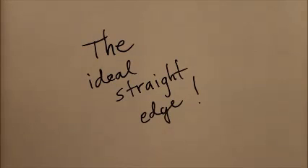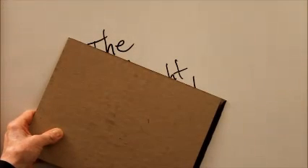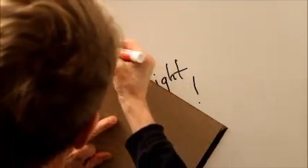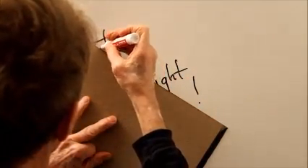The answer to that is simple and straightforward. It's an uncalibrated straight edge. We can take any object, like this piece of cardboard, and as long as it doesn't have any markings on it and we don't make any markings on it, it's not calibrated and it has at least one straight edge.